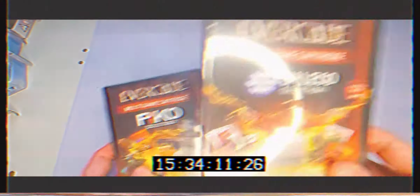I'm still waiting for numbers 17, 18, 19 and 20 which I've pre-ordered. The console basically has cartridges with 8 to 20 retro games on them, and you can hook up to the TV or play handheld. These are £14.99 each.